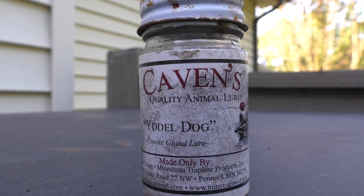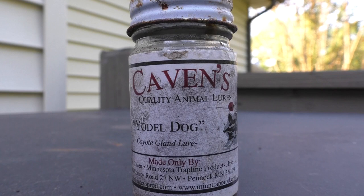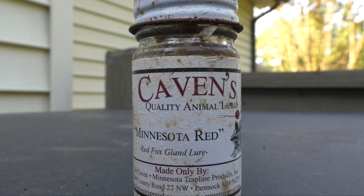Coming in fourth place is Caven's Yodel Dog. This lure works really great in the breeding season — that is why it is my number four choice, because that is when I use it the most, when animals are really keen on that top peak breeding season, just like using deer estrus urines during the peak of the rut. Last but not least in my favorite lures is Caven's Minnesota Red. This is my number five pick because it really helps me out when that pesky fox keeps coming back every night and digging my trap up. Punching an extra hole to the right of my original dirt hole with that lure works nine times out of ten.